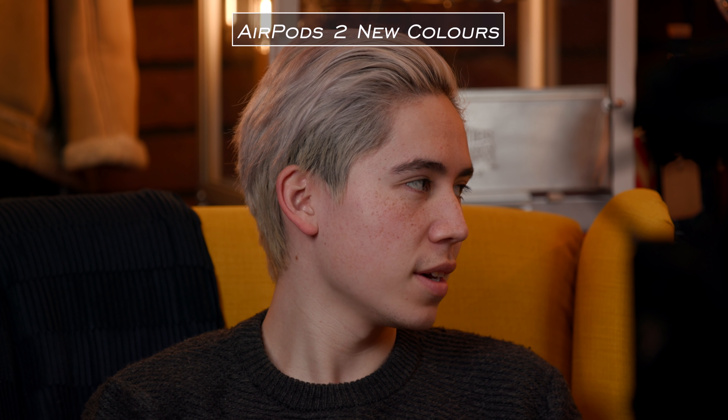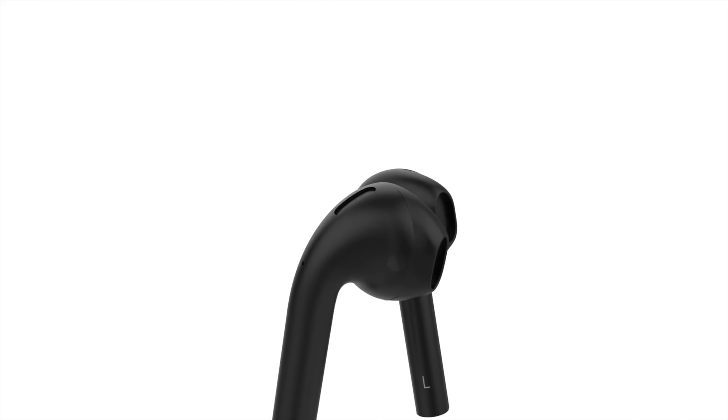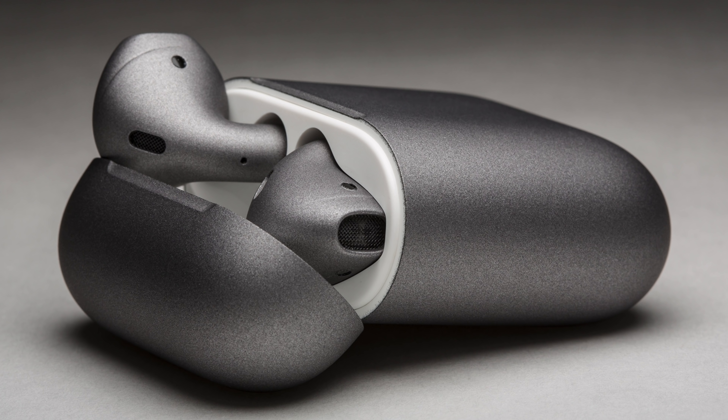We know they're going to have their signature white — that is pretty much confirmed — but there's a black version which we think is going to happen, a rose gold, and potentially a space gray color.